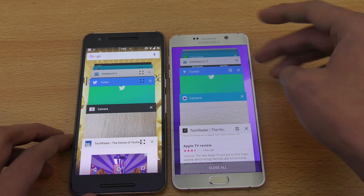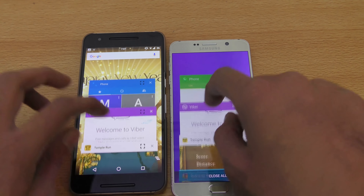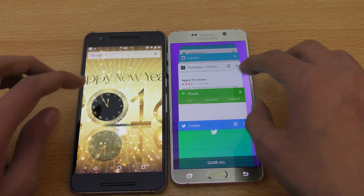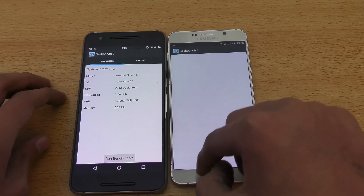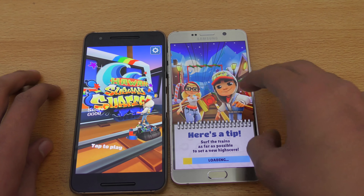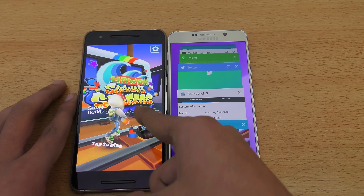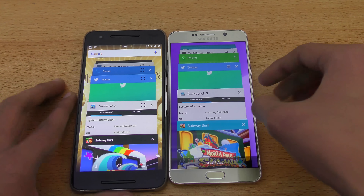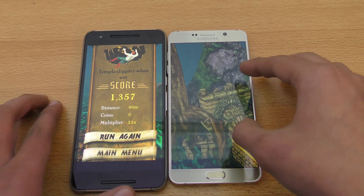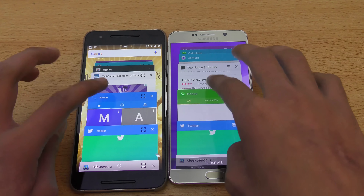We have 4 gigs of RAM on the Note 5 so we might see slightly better performance on paper, but let's see how it does in actual testing. First we have the phone app — loaded up nicely. Then Twitter — pretty good. Geekbench 3. Subway Surfer. The Note 5 is refreshing! I can't believe it — it has 4 gigs of RAM and this one has 3 gigs, but the Nexus 6P is outperforming the Note 5 in multitasking. Let's open up another game — Temple Run.